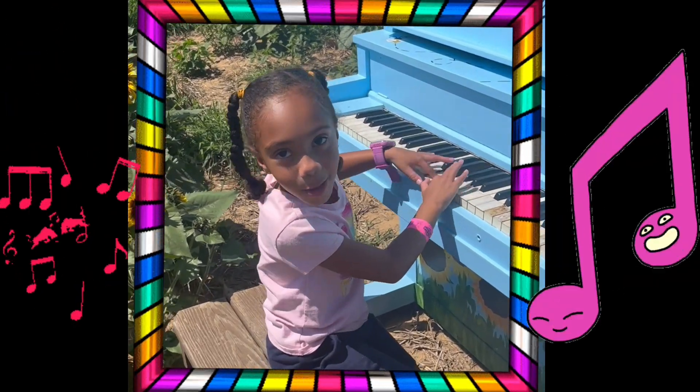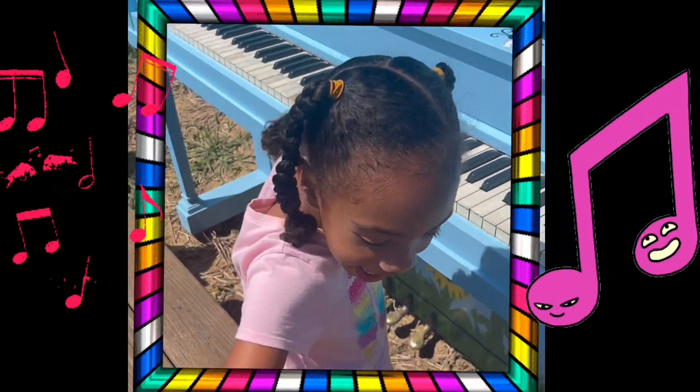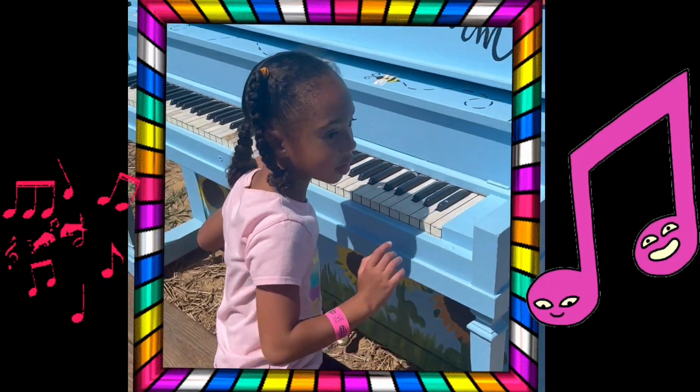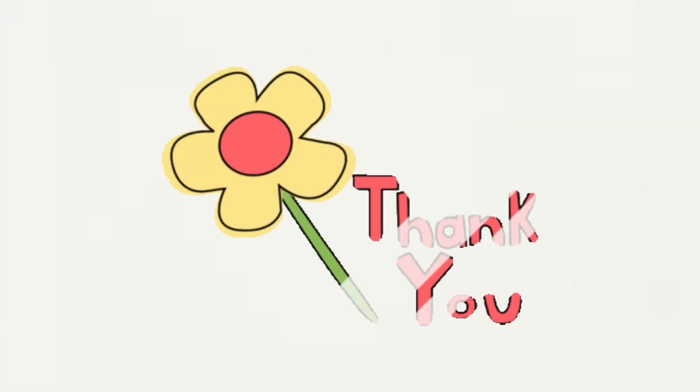Did you know these disc flowers are part of the sunflower? And it looks like that. See ya soon!